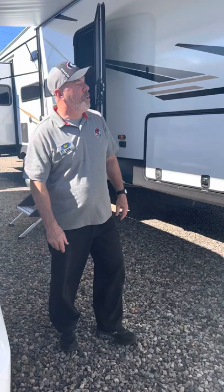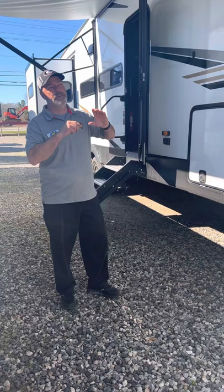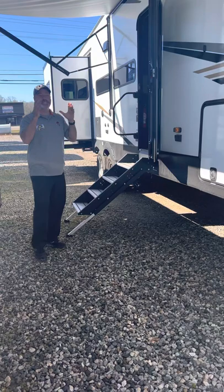Hey everybody and welcome to Mark Tuggle RV Center in Cumming, Georgia, where we are showcasing today the Phoenix 355 FBX. Now what's so nice about this one — it's different than most fifth wheels in the sense that it has a front bunk house.